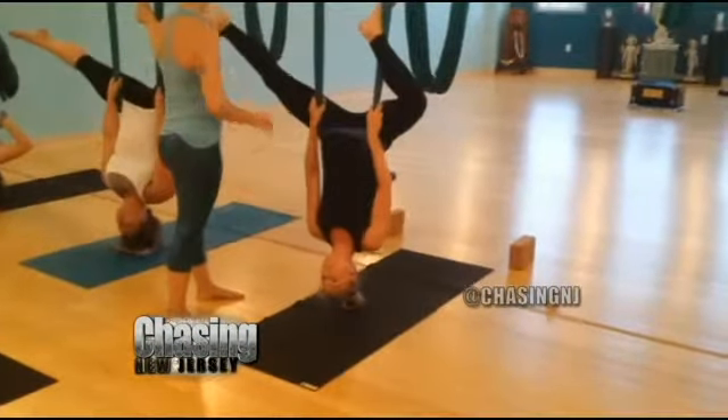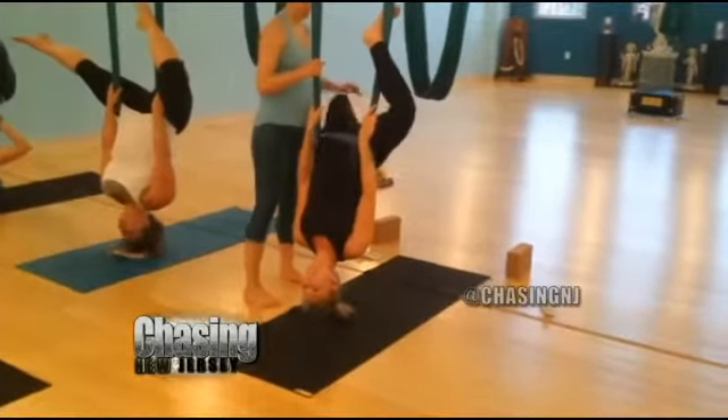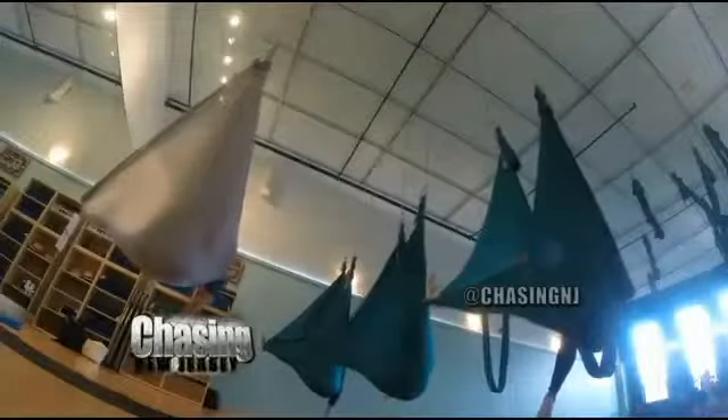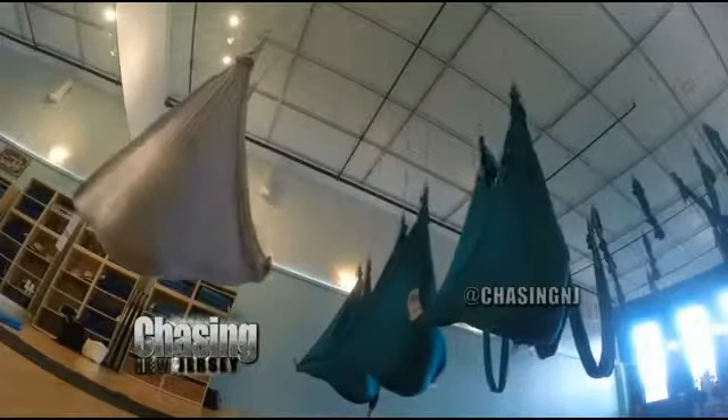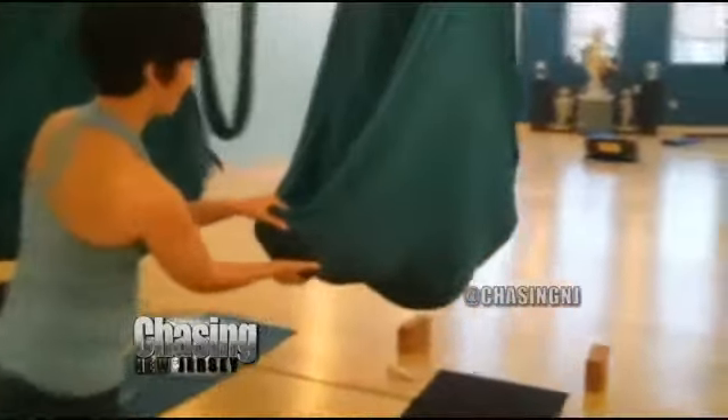We did all sorts of crazy moves including hanging upside down, which — I have to say — my back today feels amazing from doing this. We pulled the hammock apart and sat in it kind of like a cocoon. There's a video of me in there meditating at the end of class, which is called Shavasana, which you do in any normal yoga class.